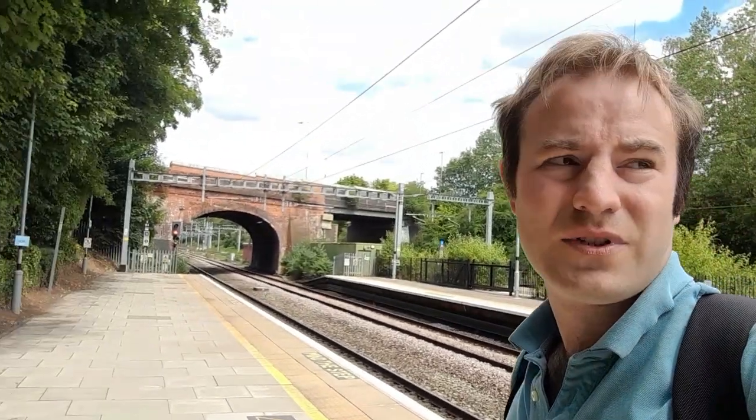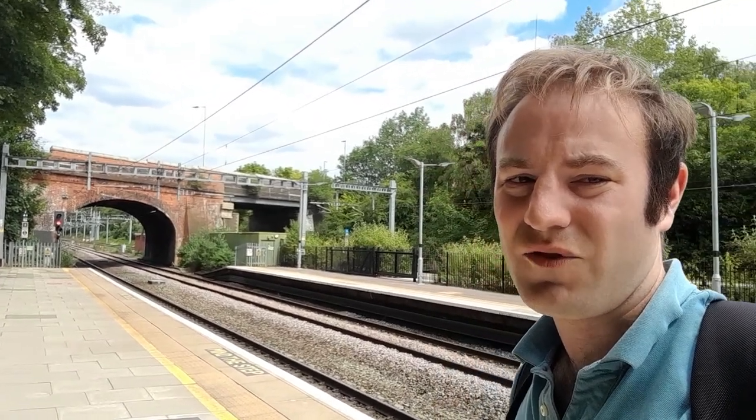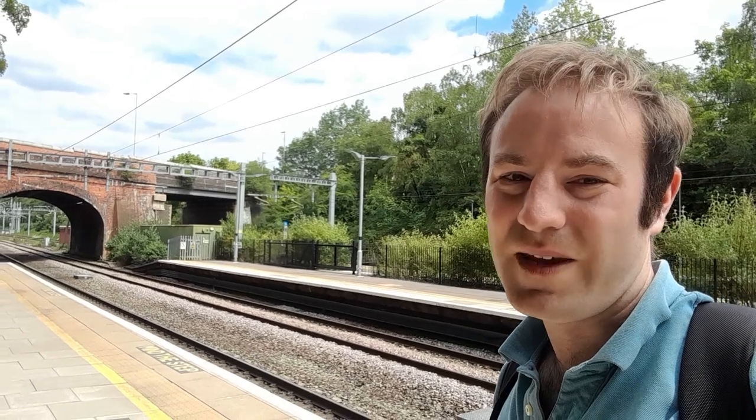That way is looking towards Reading and the West Country, and that way is looking towards London. The Henley branch platform is down the other end of the platform, so we'll go and have a look at that in a minute. We're starting down here because this station used to be the western terminus of the Great Western Main Line back in 1839.